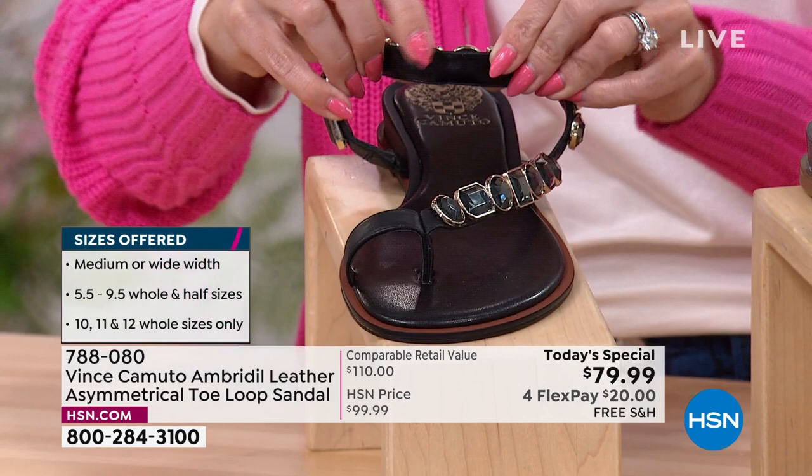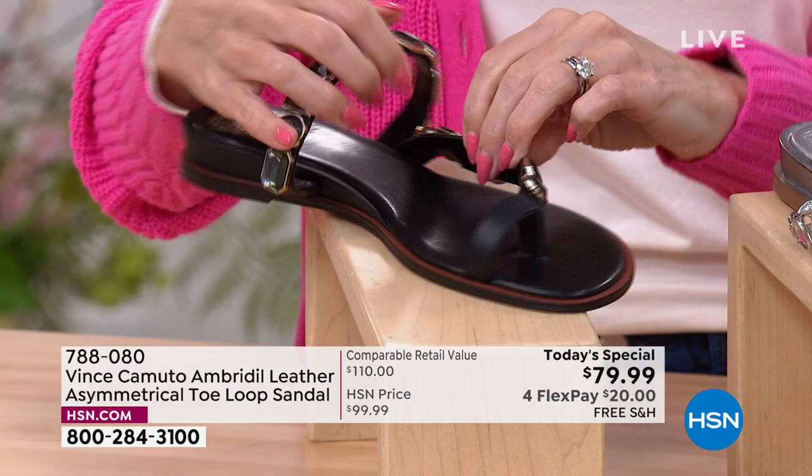Easter's around the corner — this would be great to wear to church with a dress. Great for a wedding. There are so many ways to wear this and take it on vacation. It's jewelry on your feet and it's comfortable. You have the toe loop that holds your foot in very secure, and it's leather — so the leather is on your toes, holding it in really soft. No rubbing. No break-in period. It's flexible — a must-have in your wardrobe for sure.